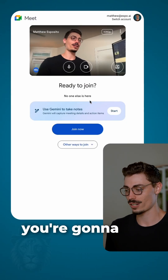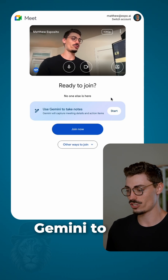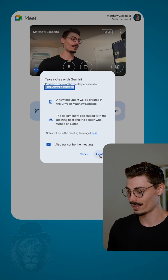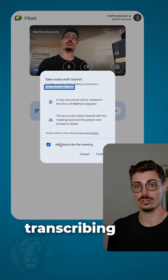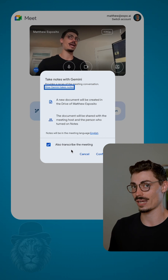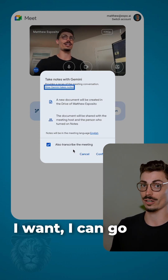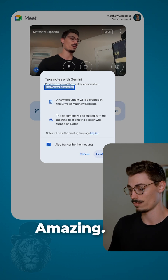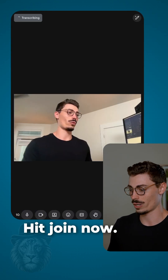If you open up Google Meet, you're going to see this beautiful message: now use Gemini to take notes. It's as easy as that. You're going to hit start on that, then confirm. Make sure you're also transcribing, because I like to do a lot of things with these transcriptions later — if the notes didn't pull out what I want, I can go back in and use a different AI to ask questions on it. Confirm.